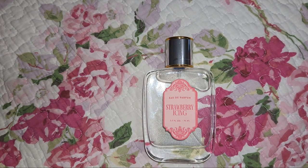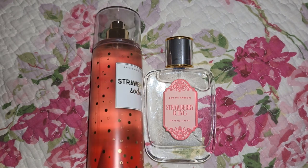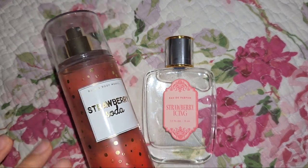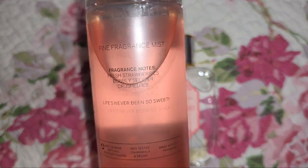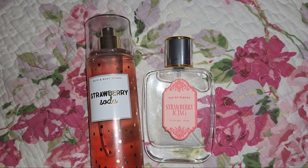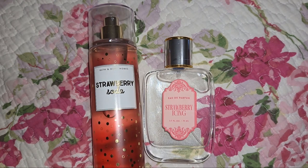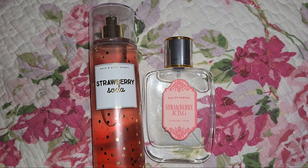Conversely, if you feel Strawberry Icing is really lacking that sweet strawberry note, Bath & Body Works Strawberry Soda fine fragrance mist could pair well with it. It's definitely artificial but it amps up the sweetness you might be missing. It has a bubbly, effervescent note not present in Strawberry Icing — its fragrance notes are Fresh Strawberries, Bubbly Seltzer, and Crushed Ice — so there's a common aquatic or watery theme, but this one leans more like an effervescent artificial strawberry soda.